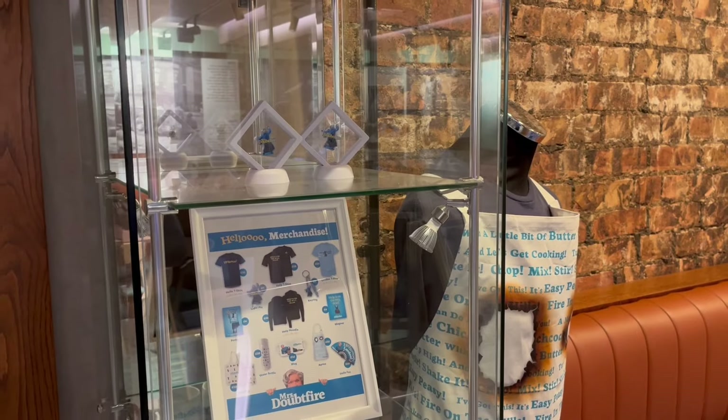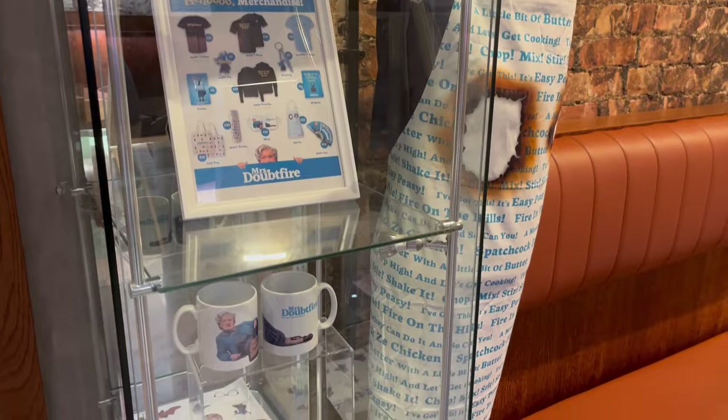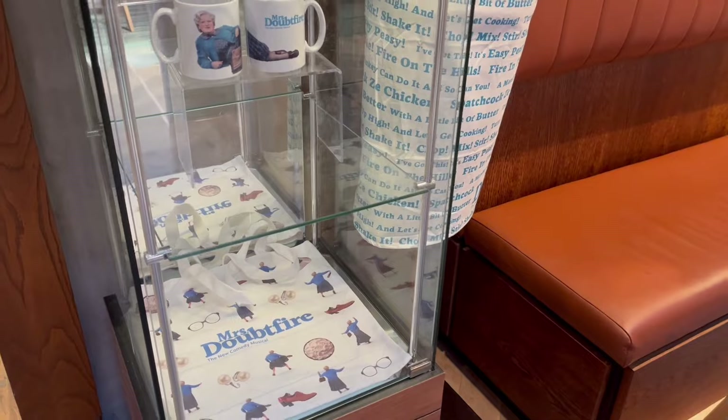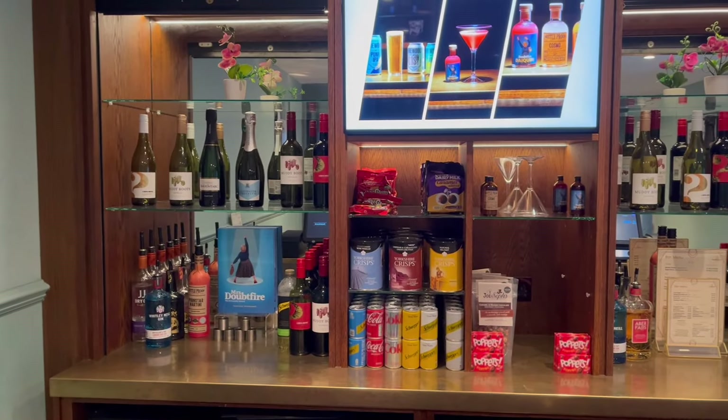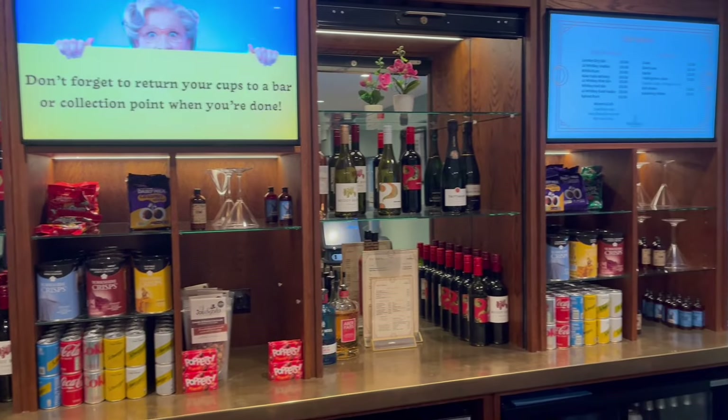For our price comparison, ice creams are provided by Marshfield Farm and cost between £4.50 and £5. Ticket prices for Mrs Doubtfire start from £22.50 to £89.50, with premium seats also available for up to £250.